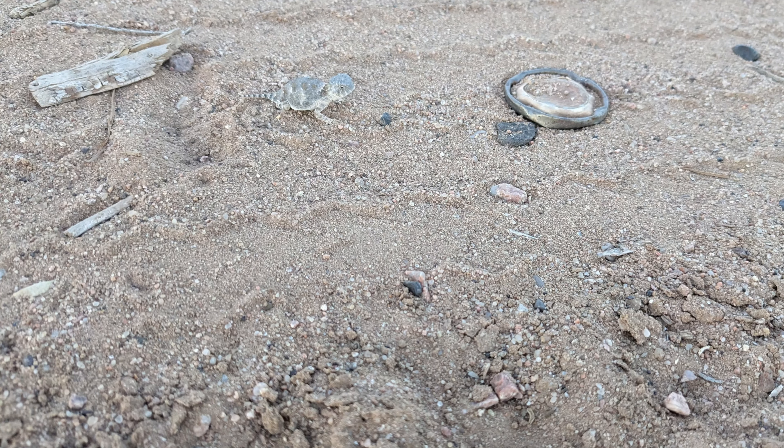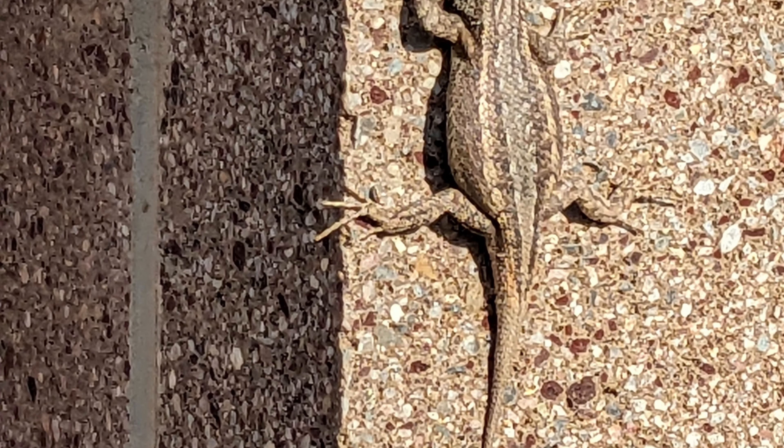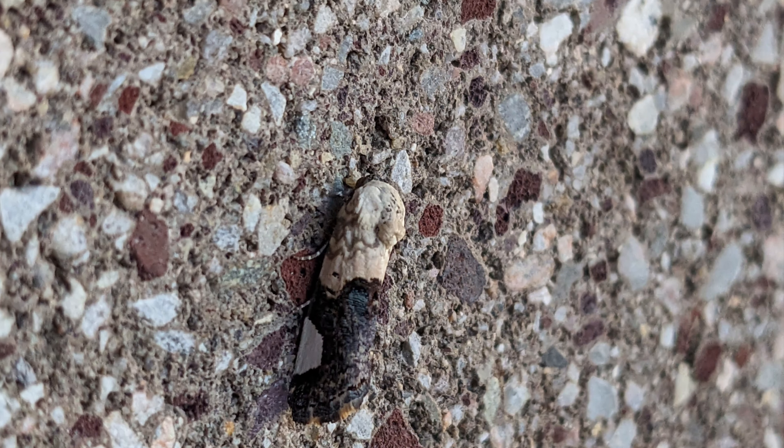Consider this: the next time you're out hiking in the woods or the desert, think about all the animals that you're probably passing by — hidden right in front of you.